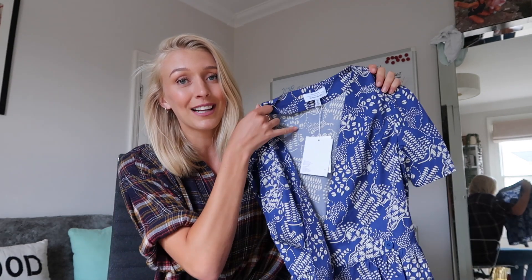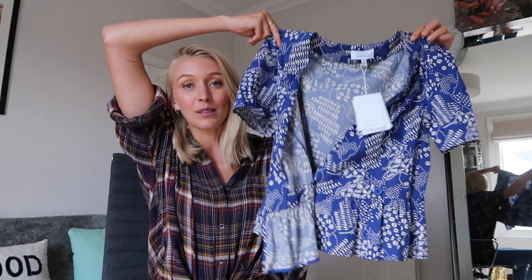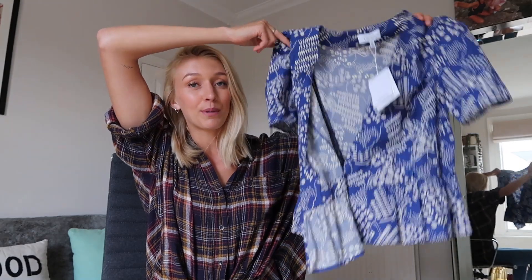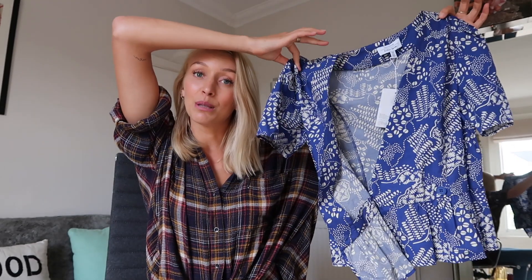Item number five has never been worn — as you can see the tag is still on it. This is a top which I got from And Other Stories. It is blue, it's a wraparound top. The print is beautiful but for some reason I just haven't worn it, which I know is so bad and so unsustainable. So I'm going to definitely make sure that this top gets some wear this week and hopefully it inspires me to wear it more and more into the future. And that is item number five.